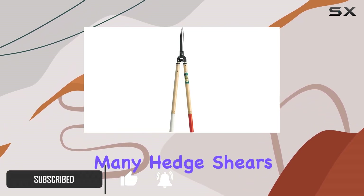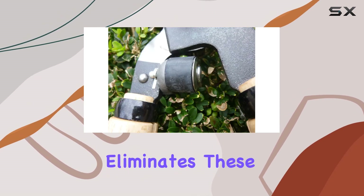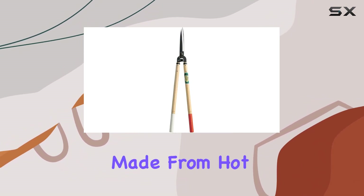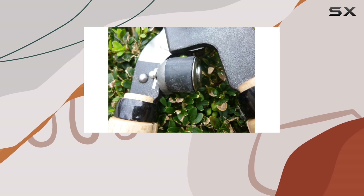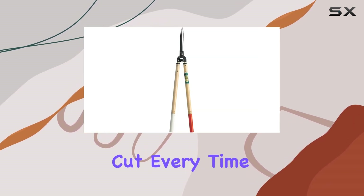Unlike many hedge shears that can leave blades crushed or chewed, the Okatsune model eliminates these issues thanks to its high-quality construction. The blades are made from hot-hammered steel, which not only enhances their durability, but also ensures a sharp, clean cut every time.